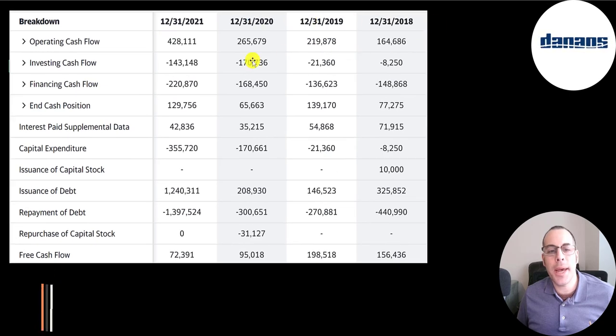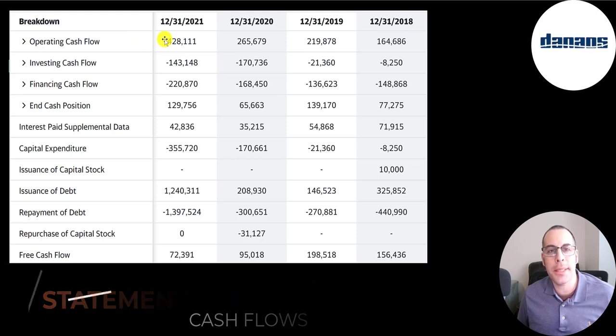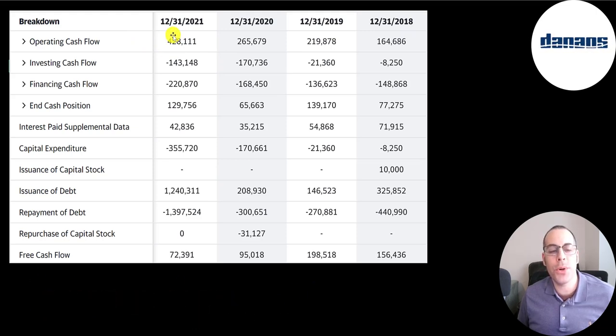This is their statement of cash flows. The top line is operating cash flow — how much cash the company generates from its operational business — and that was highest in 2021 at close to $430 million. They spent a lot on CapEx in 2021 buying new vessels, more than in 2018, 2019, and 2020 combined. Operating cash flow minus CapEx gives you free cash flow, which is positive every year. For the past four years they paid down more debt than they issued, doing a good job deleveraging.